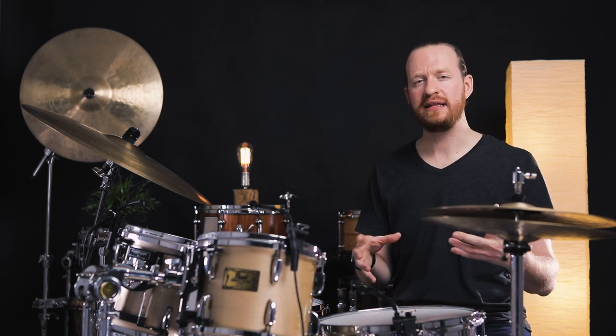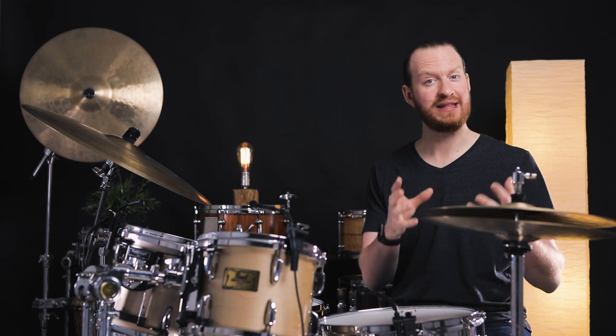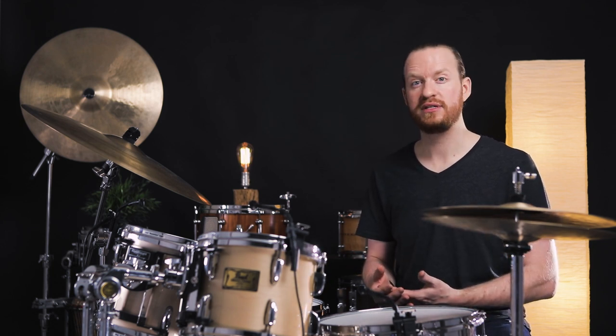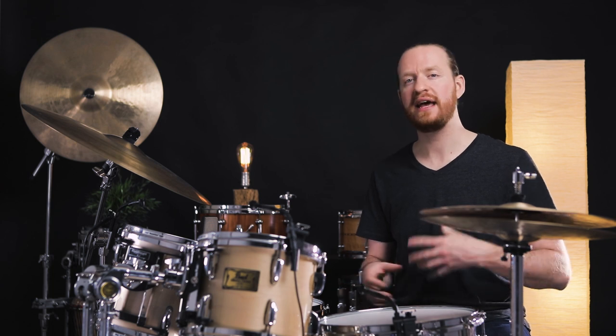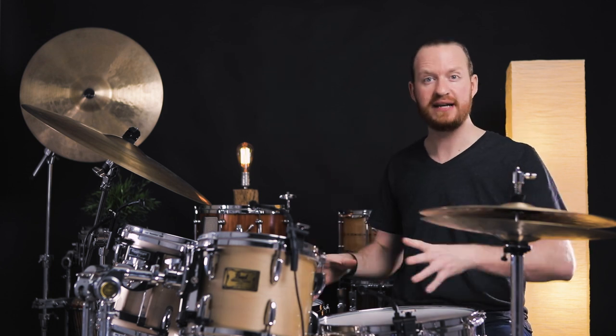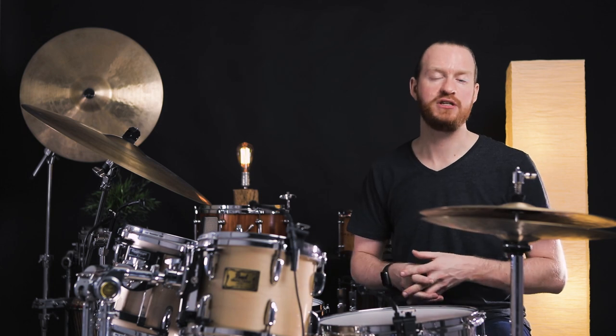And we'll be using this in certain circumstances within the episodes, as well as in some additional footage that you'll see over on our Patreon, where we'll get into more things with different perspectives of the drums themselves — whether it's the close mics, the overhead setup, or the room setup, and different combinations of all of those. We'll also experiment with the placement of these as we do more to treat the space here acoustically.